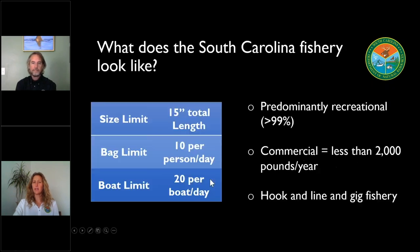What does our fishery look like in South Carolina — how much of it is commercial and how much is recreational? Just a reminder of our current regulations: we have a 15-inch minimum size limit, a bag limit of 10 fish per person per day, and a boat limit of 20 fish per boat per day. In South Carolina, our southern flounder fishery is really dominated by the recreational side — over 99% of our catch comes from the recreational side versus the commercial side.